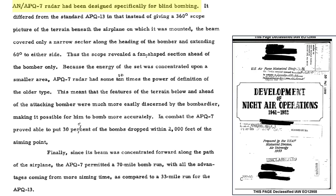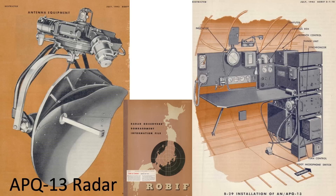The APQ-7 radar was designed for night bombing. It differentiated from the standard APQ-13 or H2X radar bombing system in that it did not provide 360-degree ground coverage. This image shows the APQ-13 radar antenna and the B-29's radar station from a 1945 radar information file document.